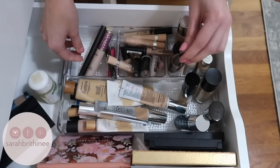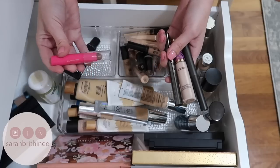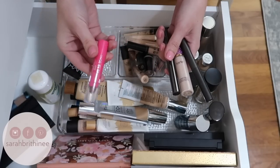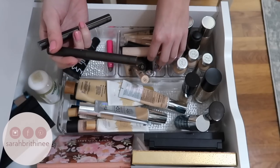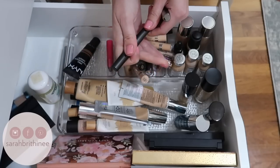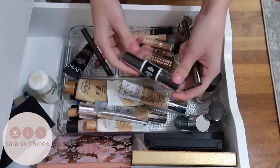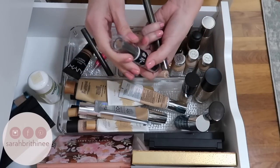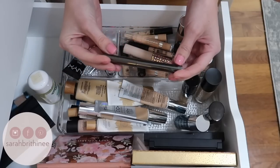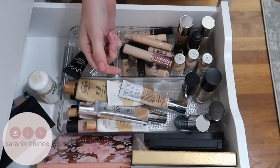This is my pro foundation mixer — I use this a ton, so I'll be keeping that. This is kind of like my contour drawer. I have the Model Co contour stick — I'm going to keep this — and then this is my Burberry contour stick — I'm going to keep this as well. I don't have a lot of contour sticks so I'm going to keep the ones I have. This is my Wet n Wild contour stick — so I'll keep all of those. This is my Burberry highlighting stick; it's in the wrong drawer, so I'm going to move it to the right one.